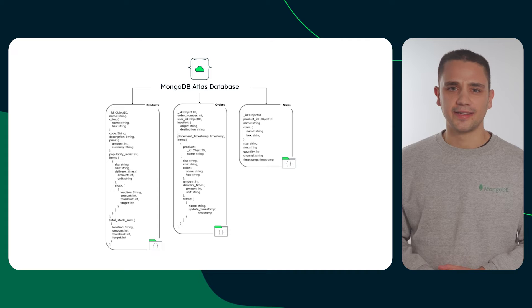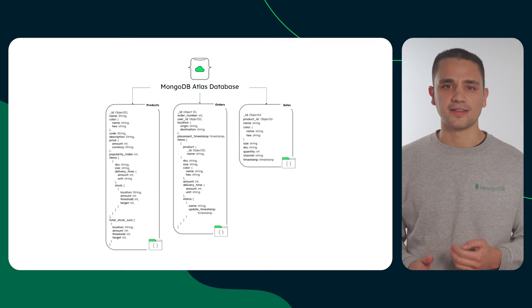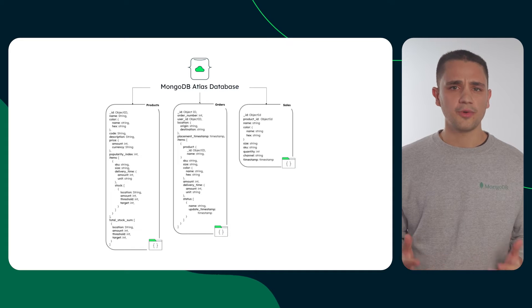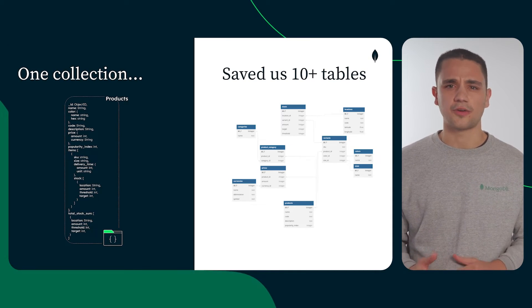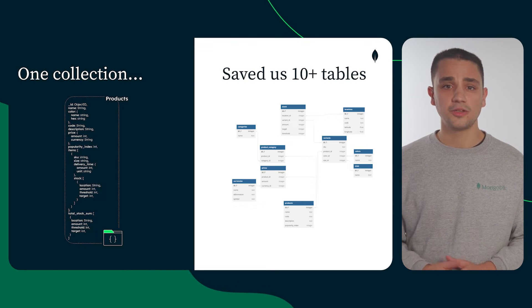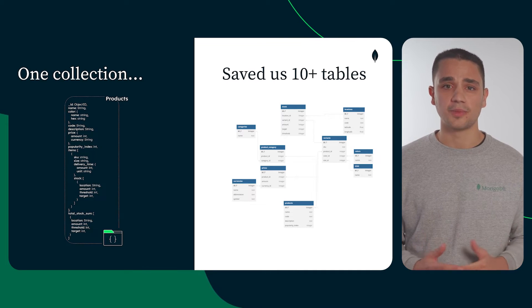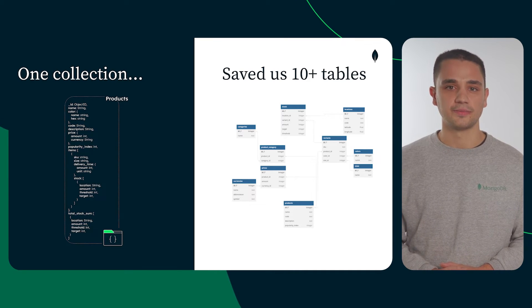First, we'll have a look at the data model. We just need three collections to build a simple inventory management system: products, orders, and sales, which represent the stock, incoming, and outgoing transactions. With a tabular approach, achieving a comprehensive overview of your inventory could typically involve complex joins across multiple tables. However, with MongoDB's document model, this complexity is eliminated. The products collection alone includes what would have otherwise demanded over 10 tables in a tabular setup. This stems from the document model's inherent flexibility — it not only empowers a more intuitive design, but also ensures that data accessed together is stored together, optimizing access.